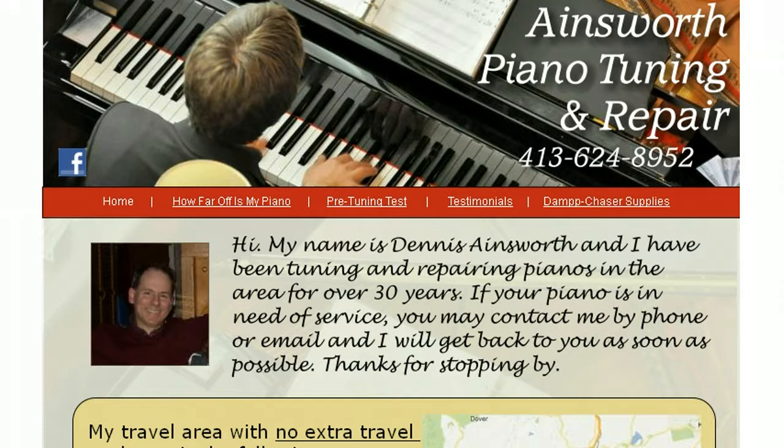Since 1980, I've been taking care of sticky keys, broken hammers, missing keytops, broken strings, out-of-tune pianos, and much, much more.